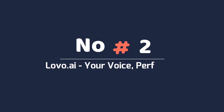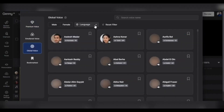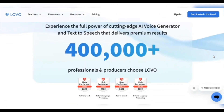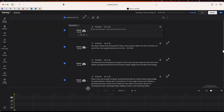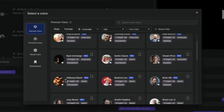Number two: Lovo.ai — your voice, perfected. Do you want to give your content a voice that resonates with your audience? Look no further because Lovo.ai is here to make your dreams come true. Lovo.ai is an award-winning AI-based voice generator and text-to-speech platform that brings a touch of humanity to your audio creations. Say goodbye to robotic-sounding voices and hello to voices that sound so real you'll start questioning reality. Lovo.ai has an impressive lineup of over 500 AI voices in more than 150 languages, ranging from various emotions to different accents. It's like having a whole symphony of voices right at your fingertips.